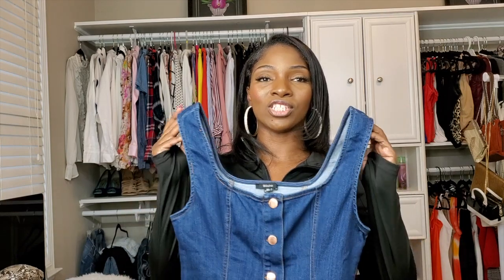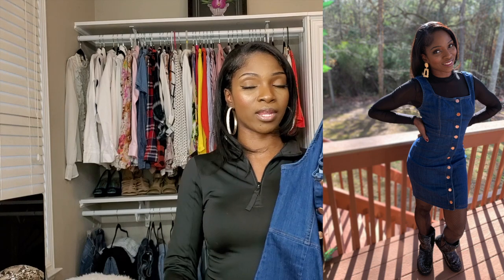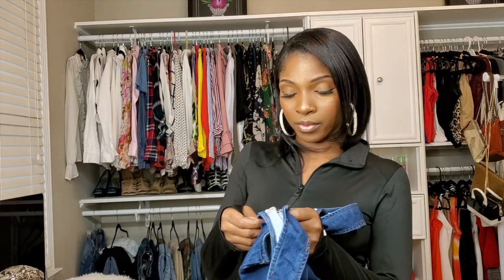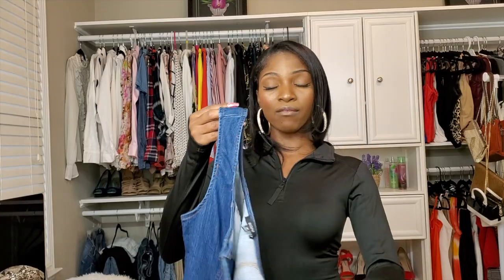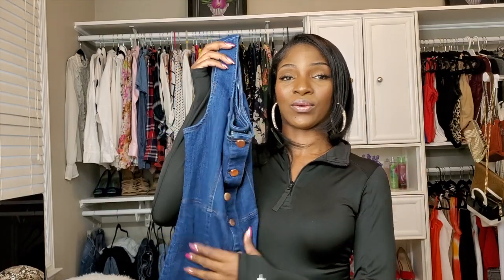The last item from GoJane is this cute denim jumper dress. You can wear it in the summertime since it's sleeveless, or in the fall and winter — I wore it with a turtleneck, boots, and leggings. It's a nice fit, very stretchy; I got it in a size medium and I can move in it comfortably. It's a cute dress you can dress up or down — it's really versatile. And you can never have enough denim — I think denim will be around for a long time.